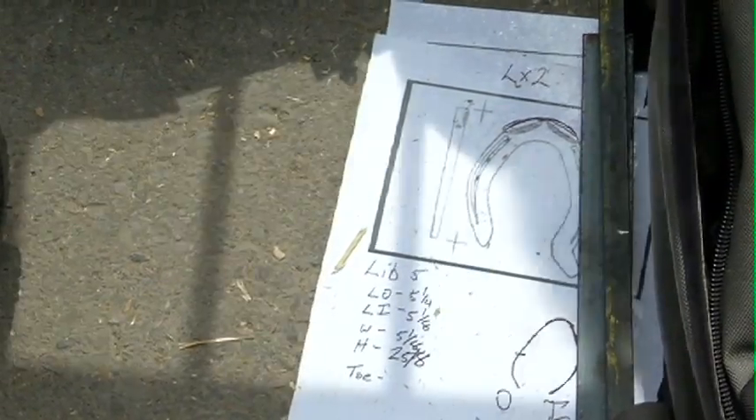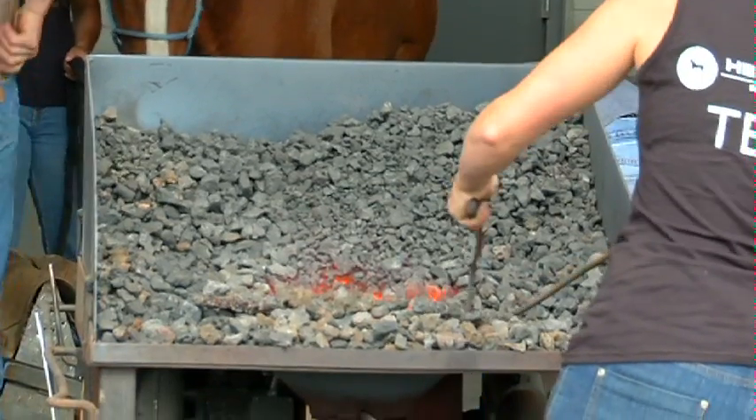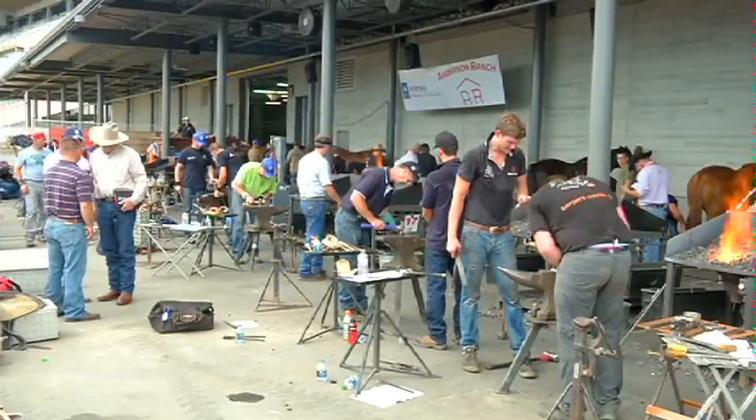You know what they say, all great things must come to an end. And sadly, this year marks the final blacksmith competition at the Stampede.